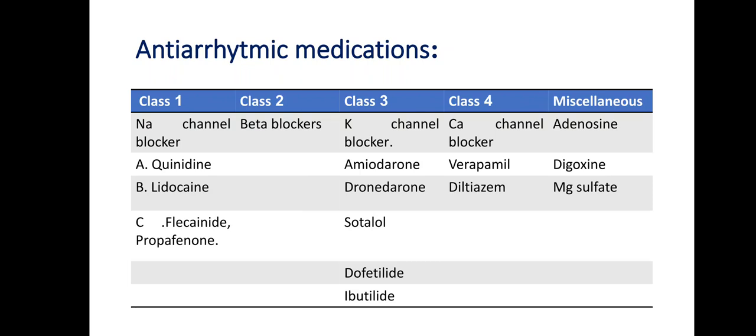An important difference between amiodarone and dronedarone: amiodarone contains about 30% iodine by weight, while dronedarone does not. Therefore amiodarone can affect the thyroid gland, but dronedarone does not.